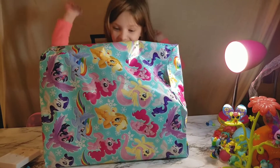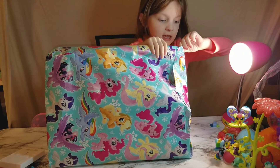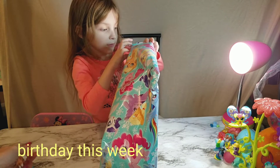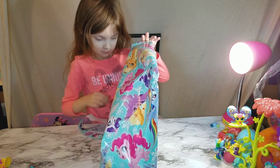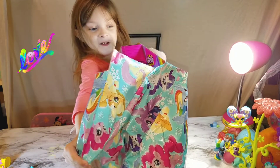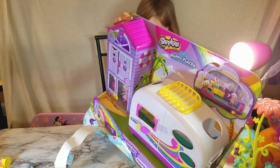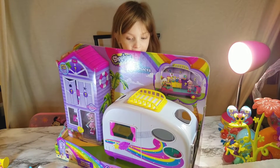Come in. Okay, let's open it. Can you do it? You could probably do it yourself. I don't know, let's see. Oh, no way! Oh, that's cool. Let's show them, we gotta show them. Let's see. That's the camper you wanted. That's so cool. Shopkins camper. That's the one you wanted, the Happy Places. Yeah, thank you Grandma. It's cool.